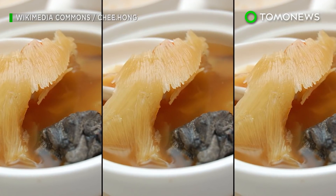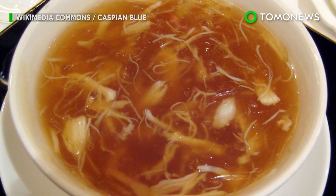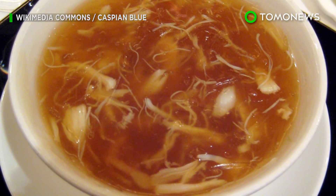Demand for shark fin soup is also pushing the species to extinction. According to One Green Planet, roughly 100 million sharks are killed for their fins every year.